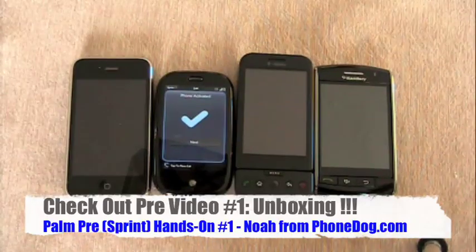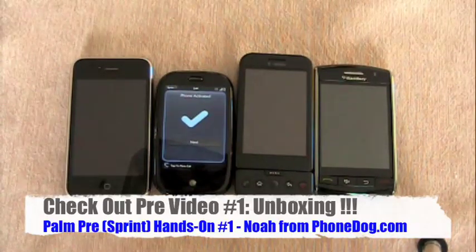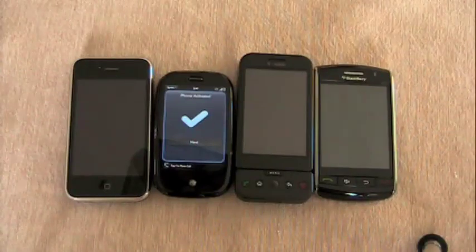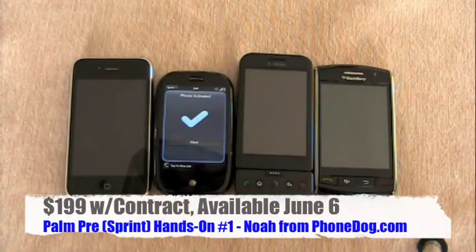All right, back home now. You didn't even notice the video editing — so nice. Palm Pre in the middle, it's the one that's lit up. Just for size comparison, these are kind of the four major U.S. carriers. Here are your four flagship phones.